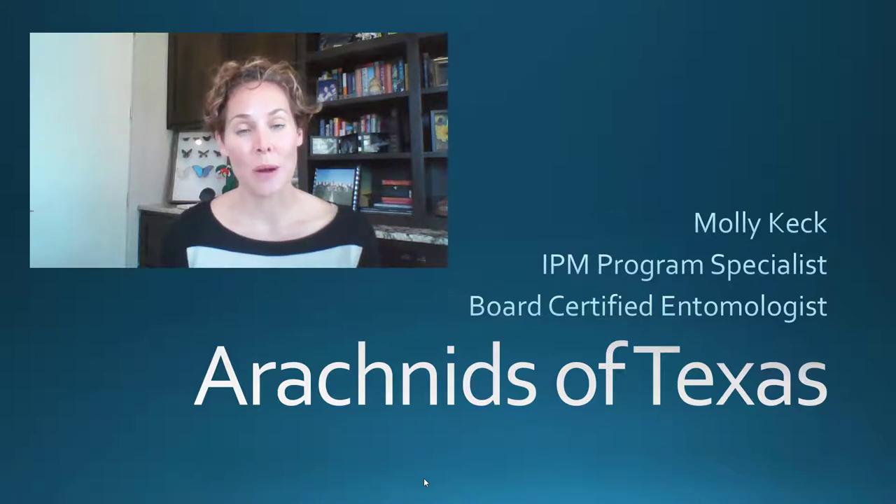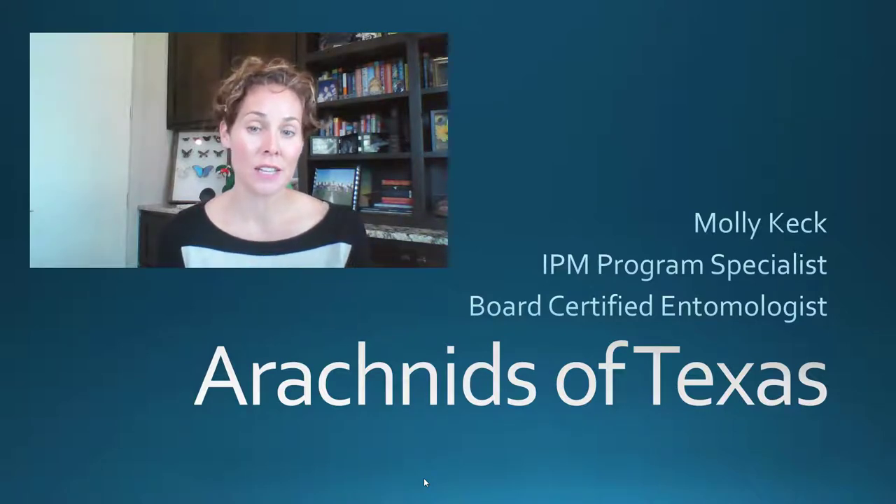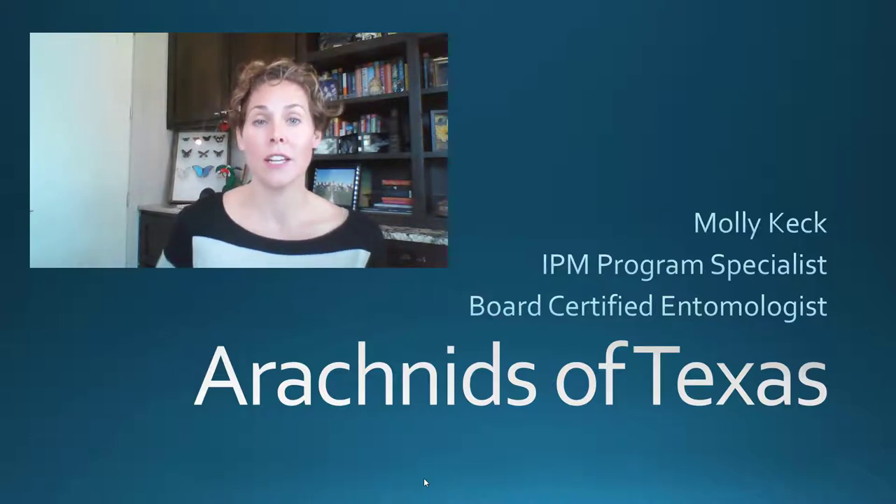Thanks for joining us for this weekly webinar on arachnids of Texas. My name is Molly Keck and I am an integrated pest management program specialist and also a board-certified entomologist. We're going to be looking into some of the more common arachnids that are not spiders that you might be concerned or worried or just curious about that you might find in your own backyard.